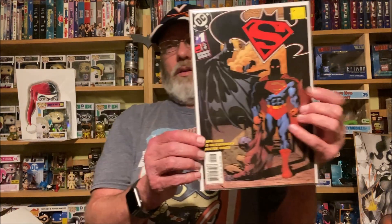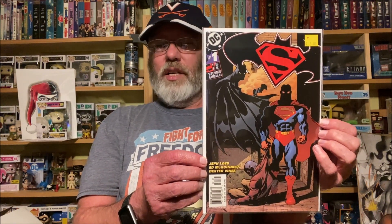Batman Superman issue one — this is a variant I did not have. There are at least three issue ones: one has a Superman cover, one has a Batman cover, and then this one. I don't see who did the cover on this one, but I just thought it looked awesome. I went ahead and picked it up to go with my Batman Superman run — I think I have something like the first 40 or 41 issues, which I bought in dollar bins a long time ago.